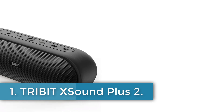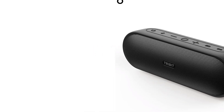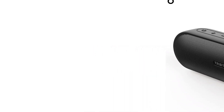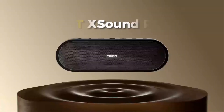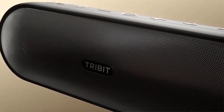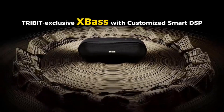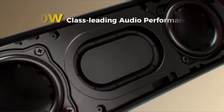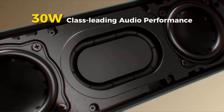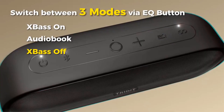Number 1: Tribit X-Sound Plus 2. The Tribit X-Sound Plus 2 is a portable Bluetooth speaker designed for outdoor use, featuring a lightweight construction of 595g and dimensions of 199mm in depth, 70mm in width, and 67mm in height. It boasts a powerful 30W output with neodymium full-range drivers and advanced DSP technology, providing exceptional audio clarity and robust bass through its three sound modes.